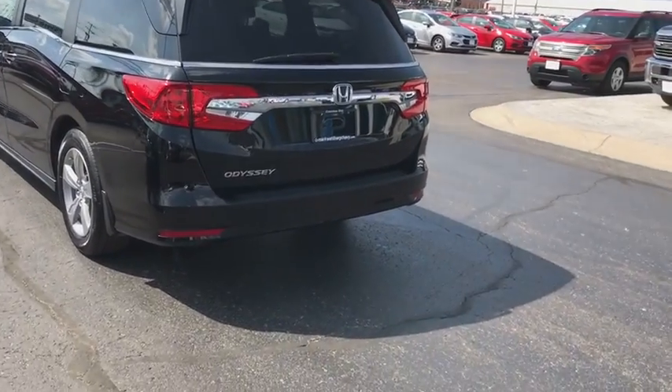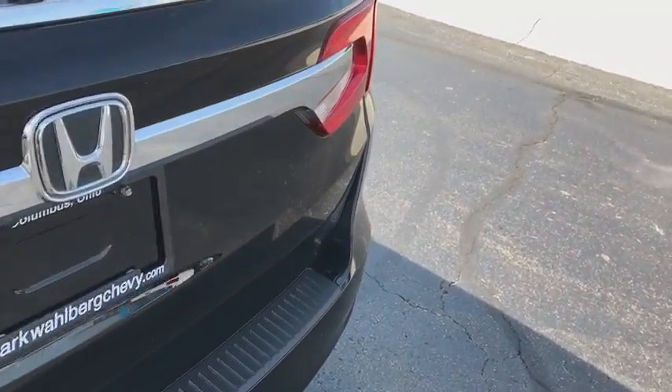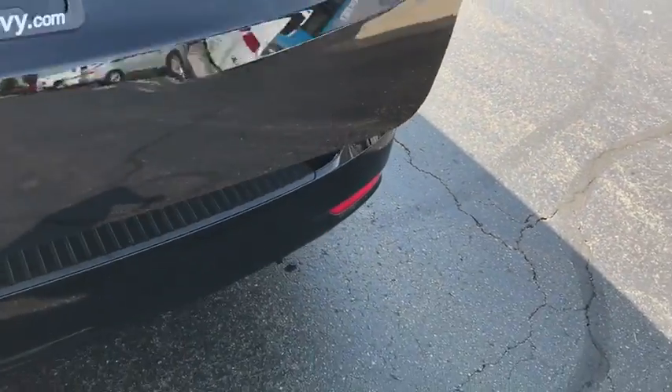Security system, rear window defroster, electronic stability control, heated front seat, trip computer, overhead console, remote keyless entry, tachometer.